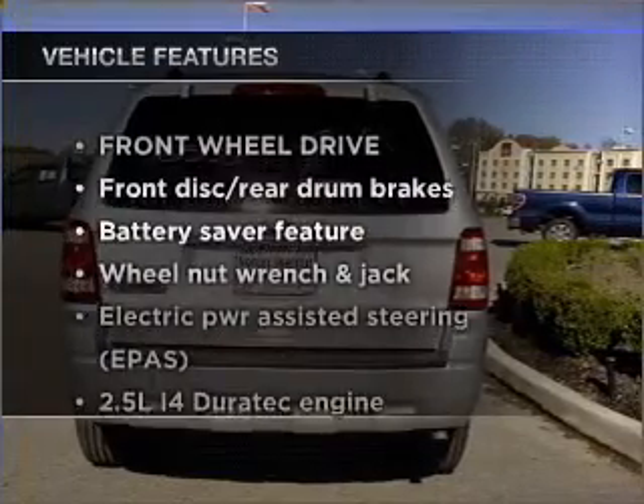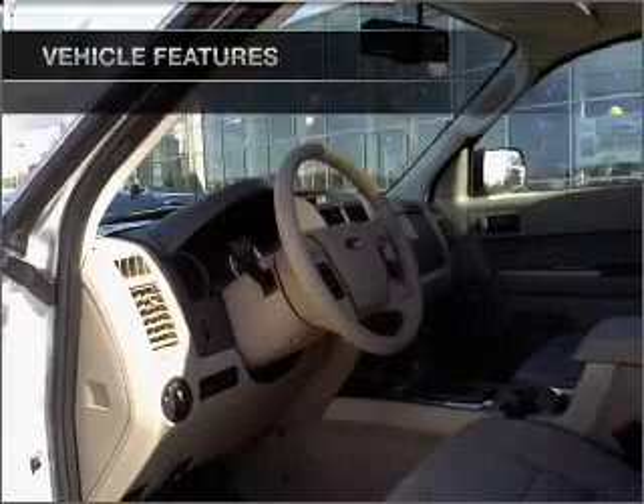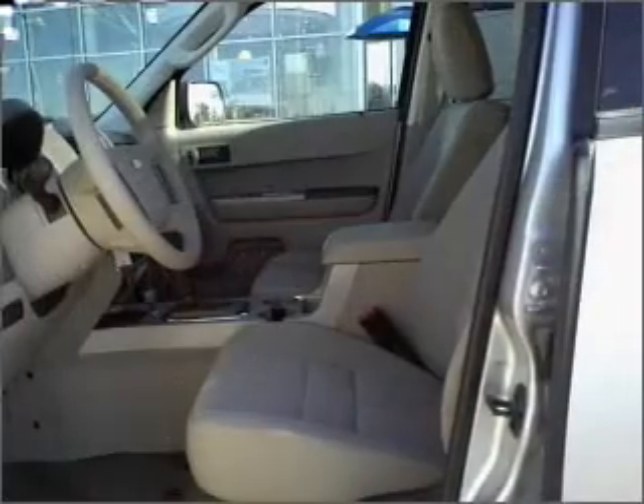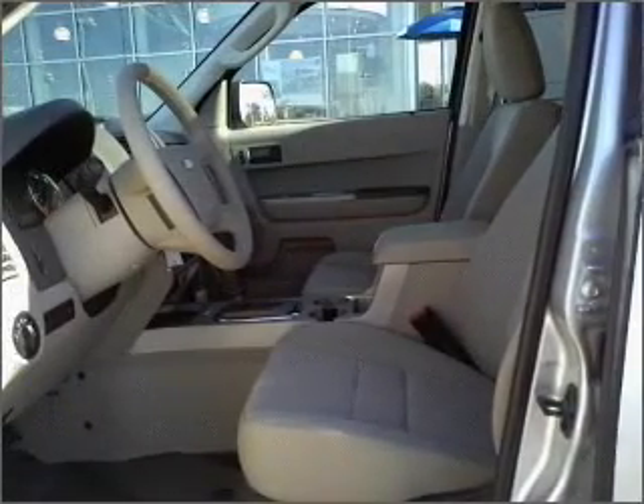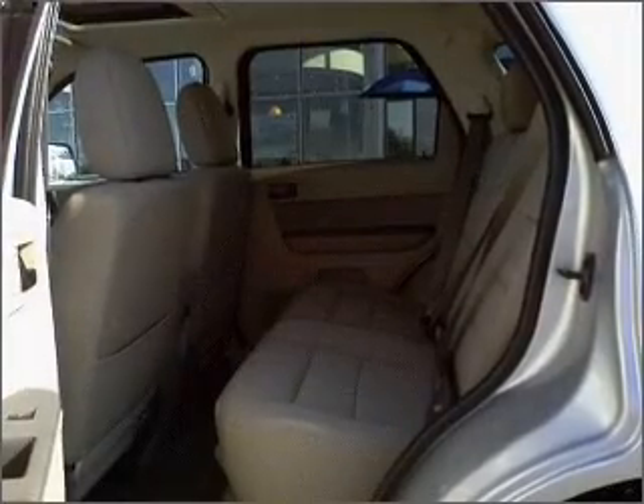With these notable features, you won't want to miss out on the opportunity to own this amazing vehicle. Air conditioning, power door locks, power windows, power steering, cruise control, an alarm system, and an adjustable tilt steering wheel.